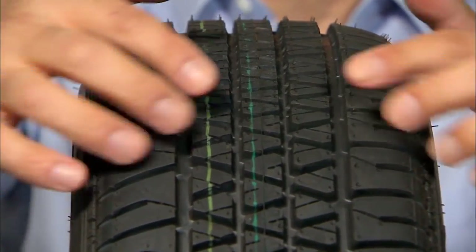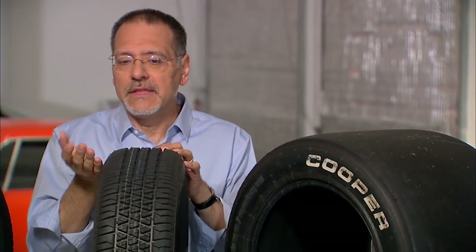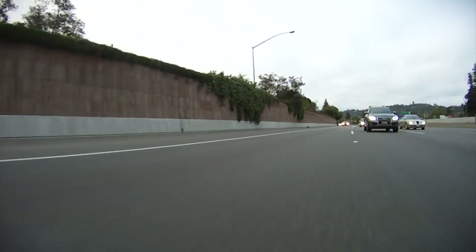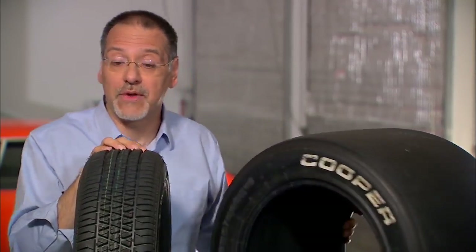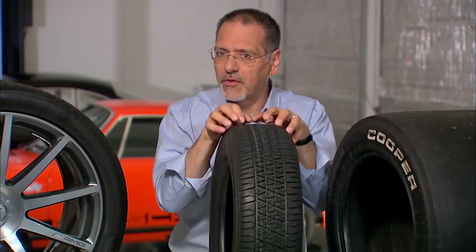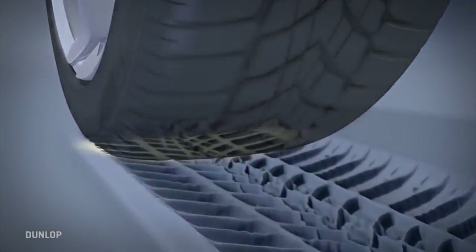Then there's the tread itself — that intricate pattern on the face of the tire. It's not random or just for looks. The ideal tire on a dry summer day actually has no tread — a slick puts the maximum amount of rubber on dry, clean, smooth pavement. But that's not the real world. Passenger car tires have tread because we drive on roads with gravel, snow, and rain, so the tread is designed to deal with all of those conditions.